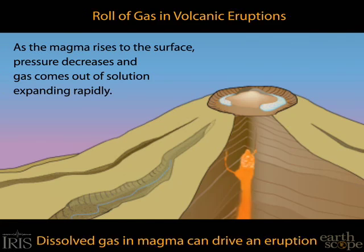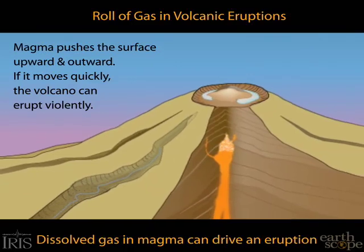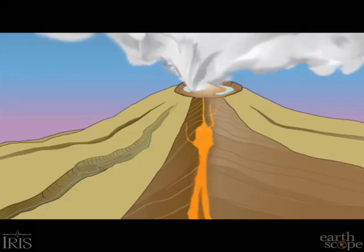At volcanoes like Mount St. Helens, it's important to monitor the gases on a routine basis because at any time, there could be another injection of gas-rich magma from below, which might cause the volcano to enter another eruptive phase.